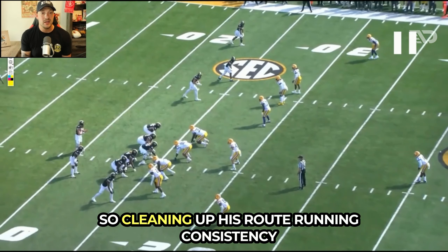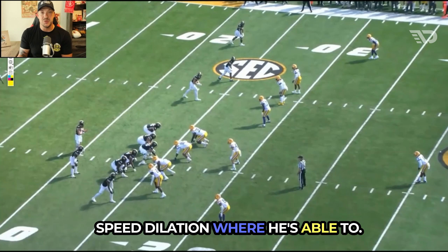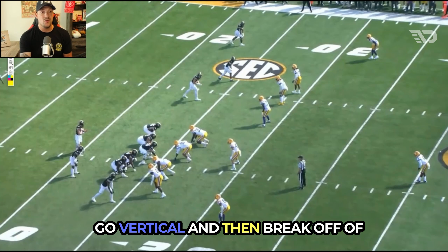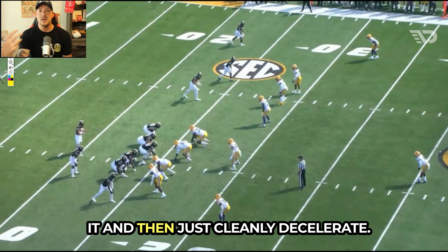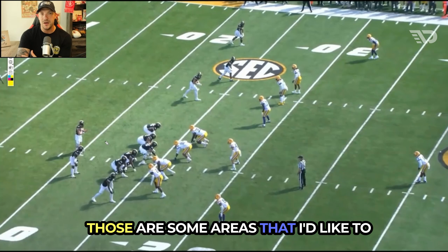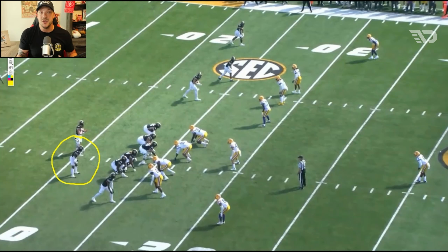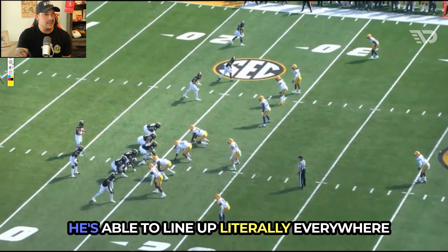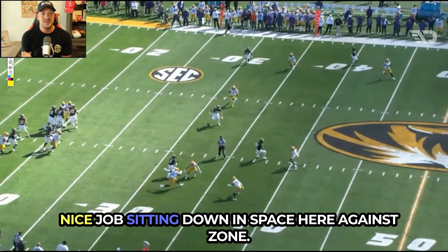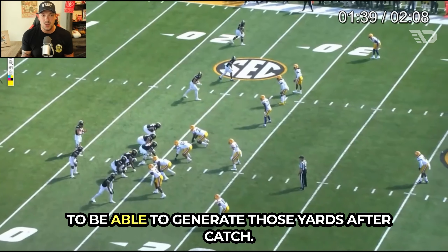Cleaning up his route-running consistency and using more effort — having real speed dilation where he sells vertical, uses all that space, makes defenders think he's going vertical and then breaks off it cleanly — will make him a far more complete wide receiver. Those are areas I'd like to see improved, but we have more usage out of the backfield, which for a unique player like Luther Burden means lining up literally everywhere to find matchups. Nice job sitting down in space here against zone, and then we see again the quickness and contact balance to generate those yards after catch.